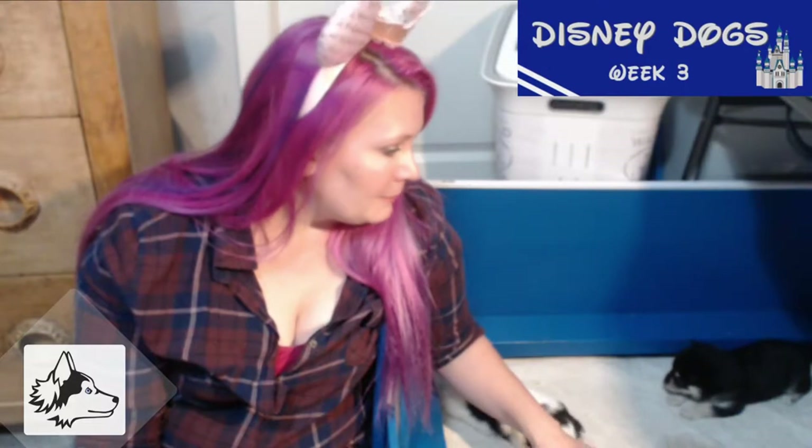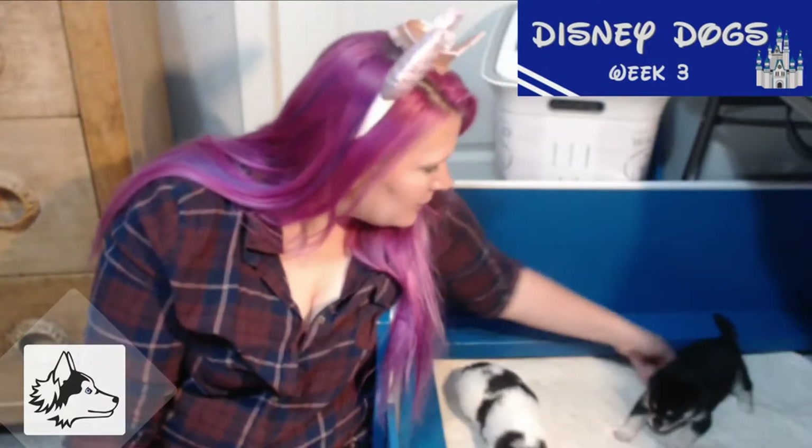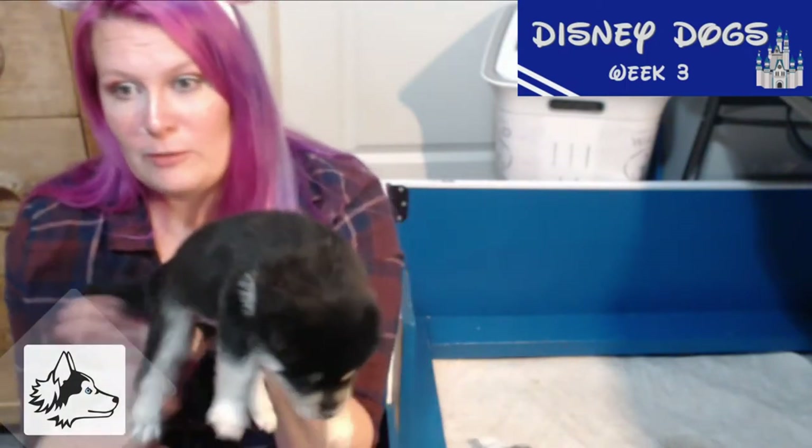We always try to do nine weeks because then we have some leeway one way or the other. If they're staying local we'll let them go home at eight weeks; if we're shipping them, they usually go home at nine weeks. This is Miss Lady — she was the first girl born in the litter, although there are a couple more girls. You can see she's very pretty, with cheek and eyebrow markings really coming in, lots of white on her tummy and legs, and dark coloring on her back.